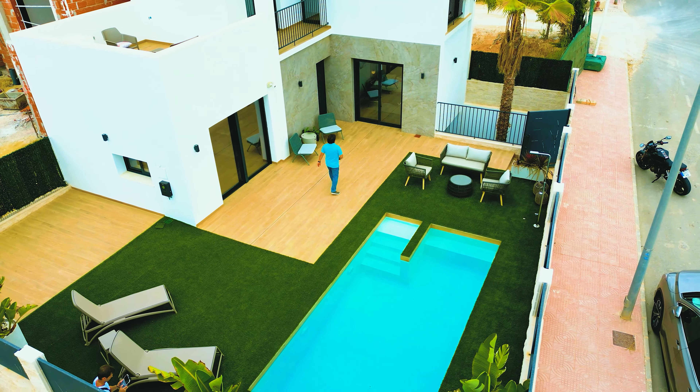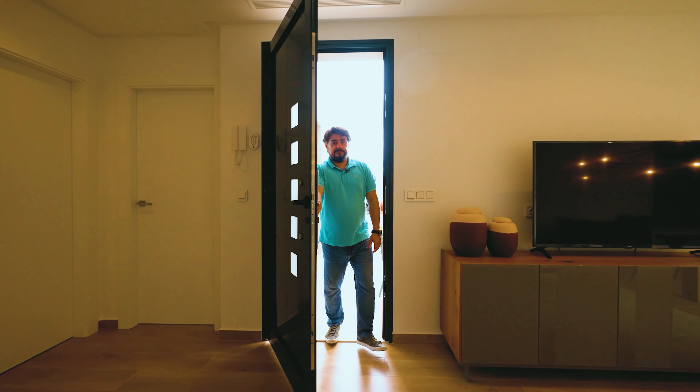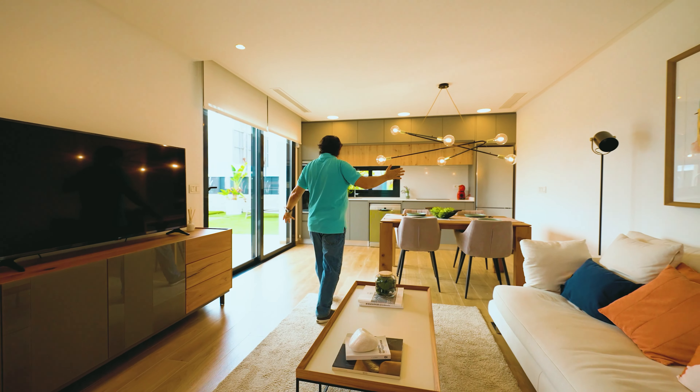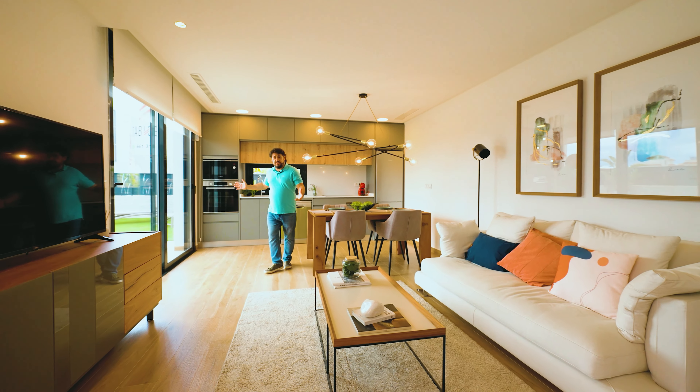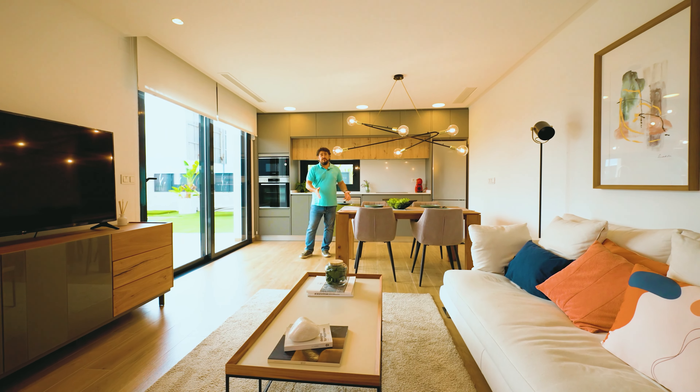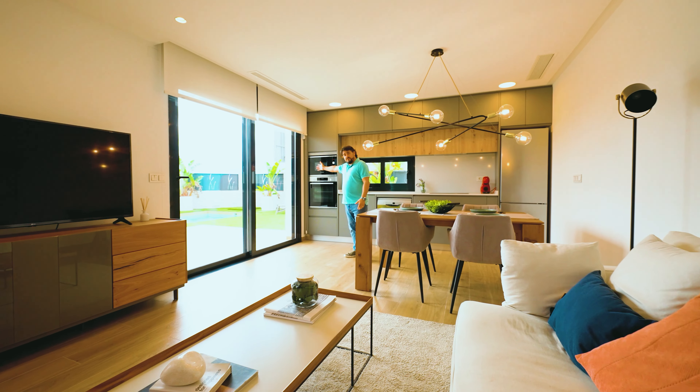Why don't we have a look inside? This is the living room, dining room, and kitchen — one of the centerpieces of the house. A great place to relax, enjoy company with your friends, and have a great view of your new pool.